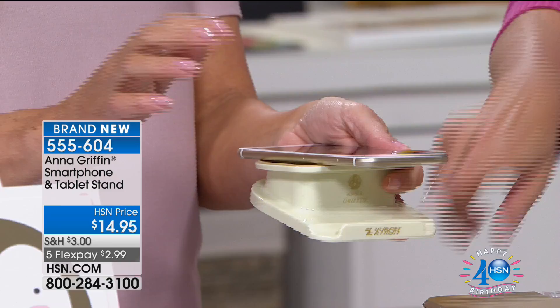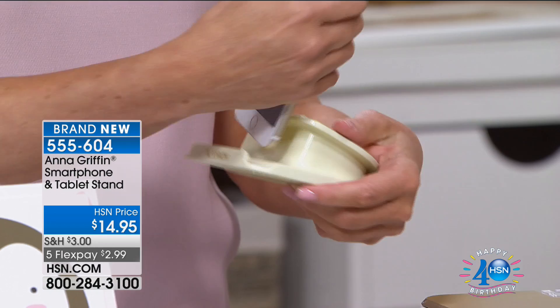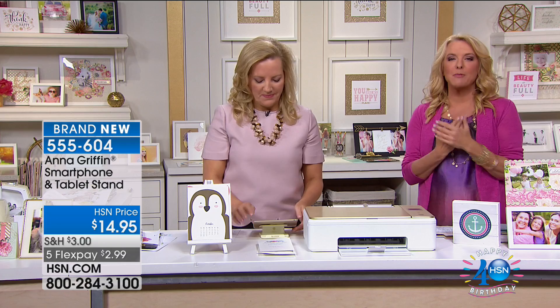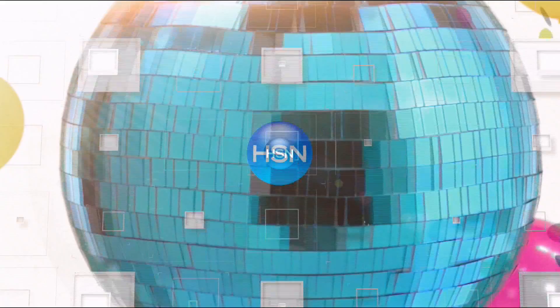It's a tablet and phone stand, fully rotating 360 degrees. It'll hold both at an angle or straight up and down. I love this — I travel with this. The Kodak works brilliantly with the Cricut. You're going to see something special and brand new from Anna coming up just around the corner.